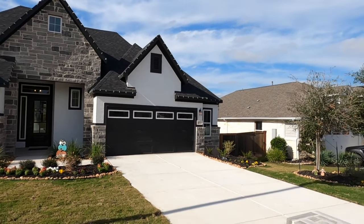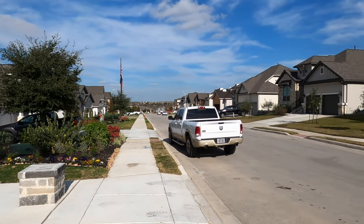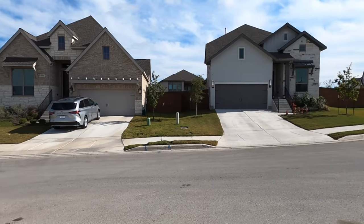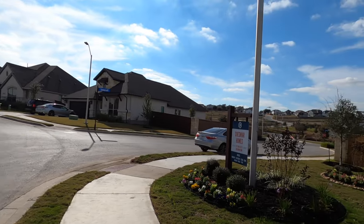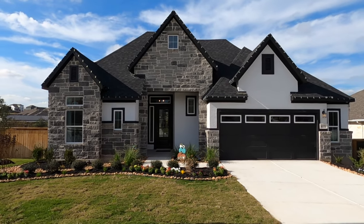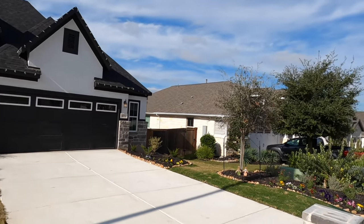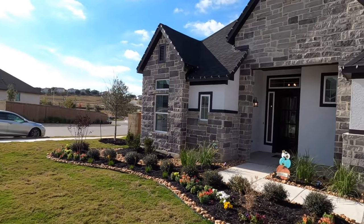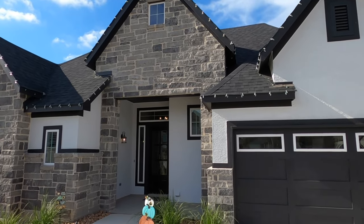This is Chesmar's Brandon plan. I've done a video tour before on the Brandon when they were building in Turning Stone in Schertz, but this is their new one. The Brandon plan is 2,340 square feet, single-story, four-bedroom, three-bath with a two-car garage. This community is just super nice. They do have a couple other great builders including Perry, and the location is tough to beat just off I-35, giving you easy access to both New Braunfels and Schertz and the San Antonio area.